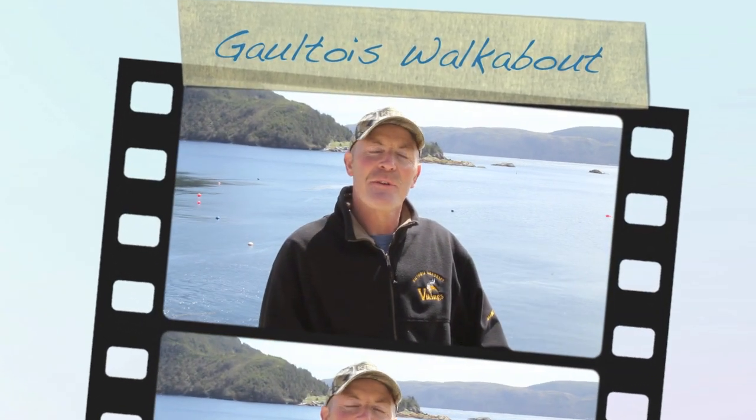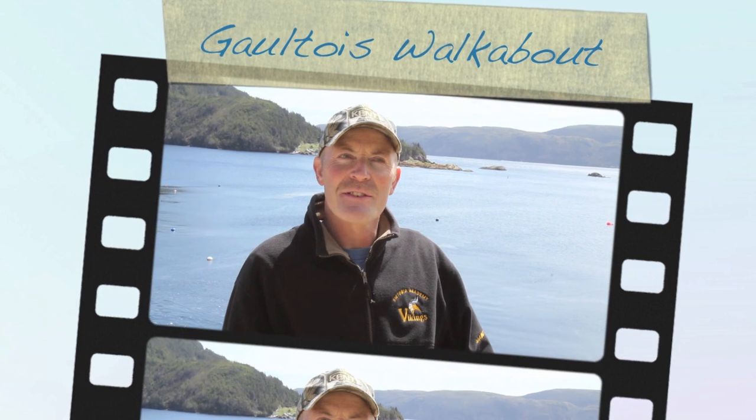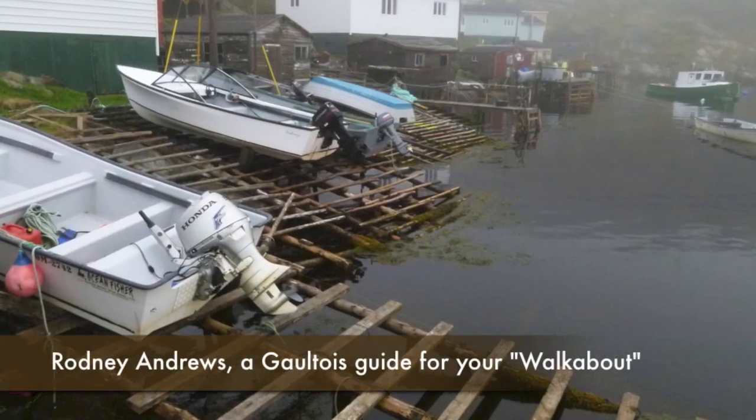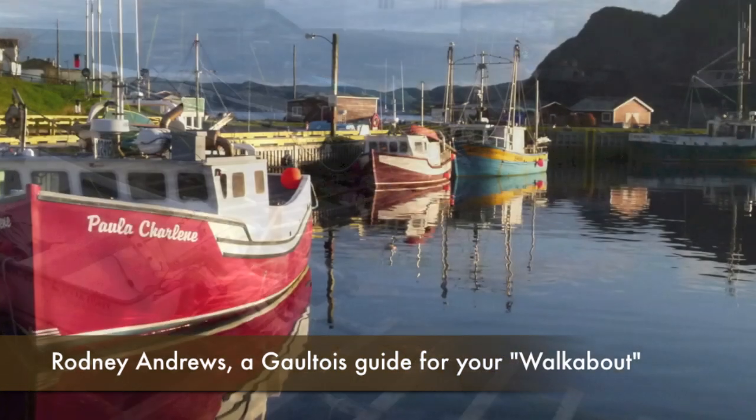Hi, my name is Rodney Andrews. I live here in Galtas. Galtas is on the southwest coast of Newfoundland in Urbadege Bay. I'm here to guide you around this beautiful little place.